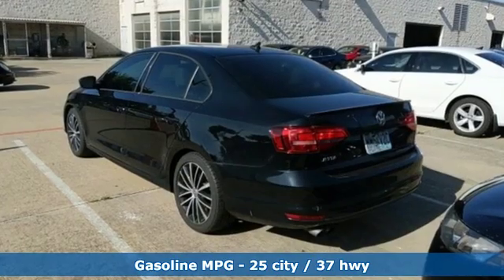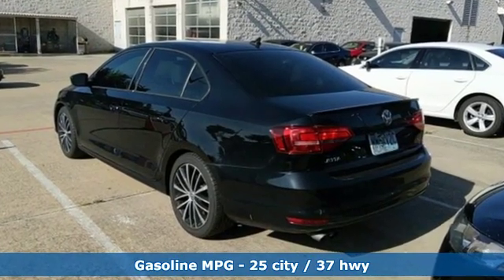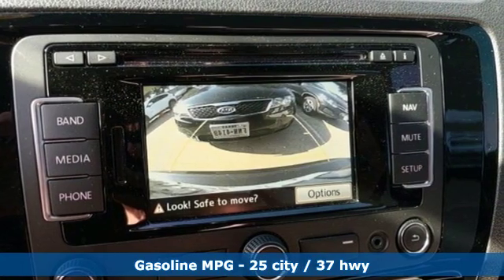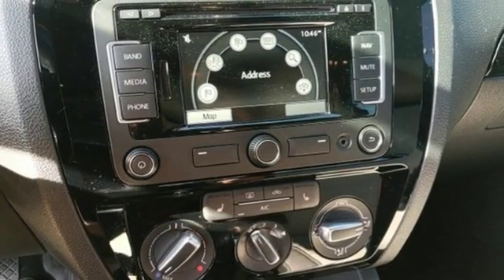And it comes with all the amenities you need: streaming audio, power heated mirrors, front heated bucket seats, wireless phone connectivity, and air conditioning.